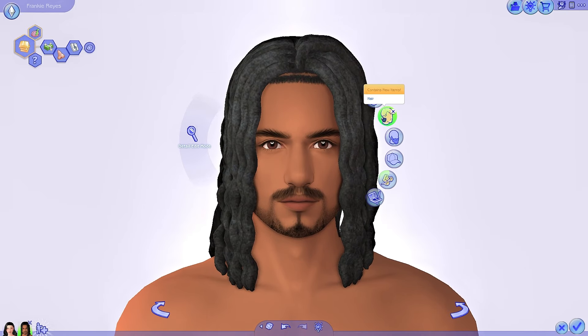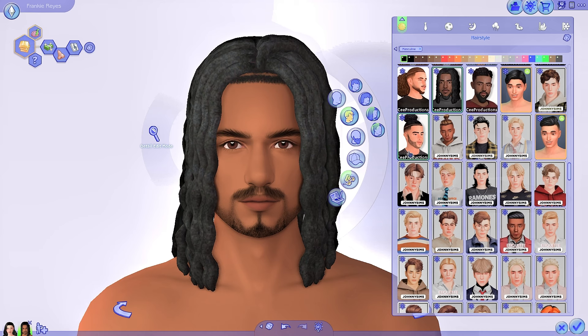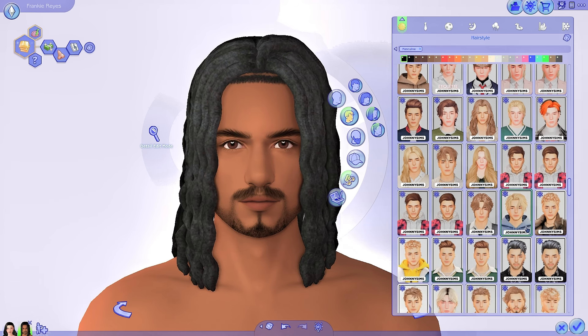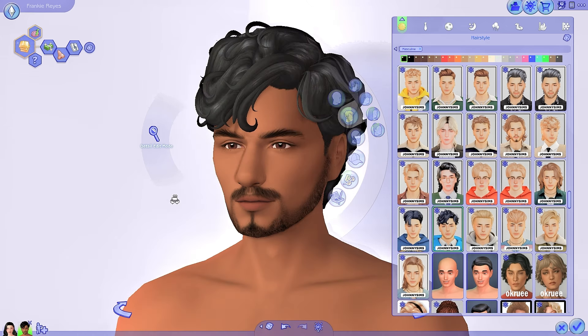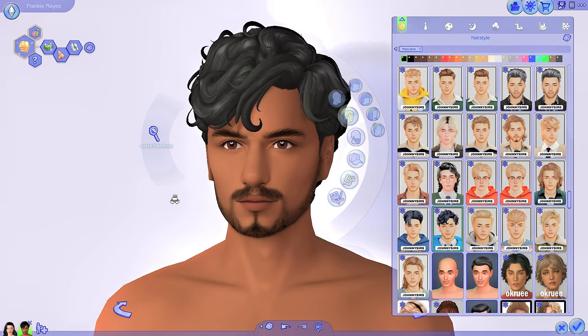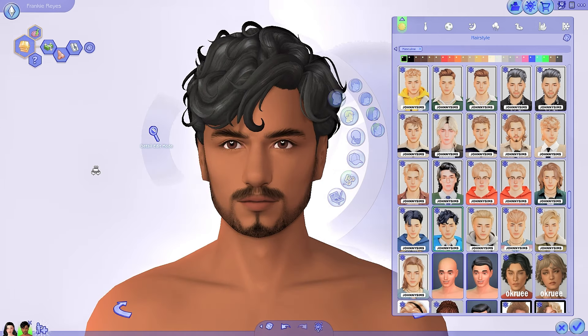Now for male hair. I did get actually more male hairs in this CC haul, which is nice because usually with male Sims there's less CC, so I wanted to try and get some more. Of course the first place I went for male hairs is Johnny Sims. I got quite a few different hairstyles that look amazing on Frankie. I can't remember the names of these hairs, but we started with this one — it's such a gorgeous hair. It's so curly and wavy. I love the details on the side, like the curls. Sometimes with curly Maxis Match hair when it's short it can look not that detailed, but here it looks amazing.